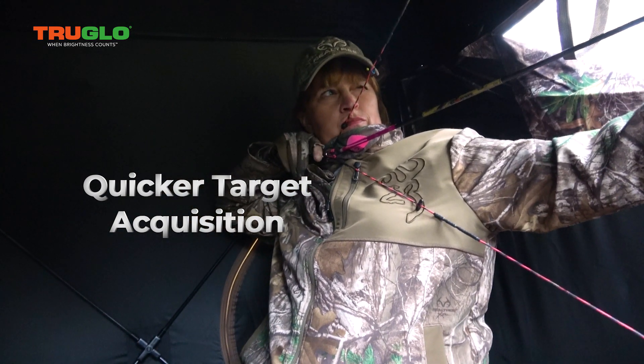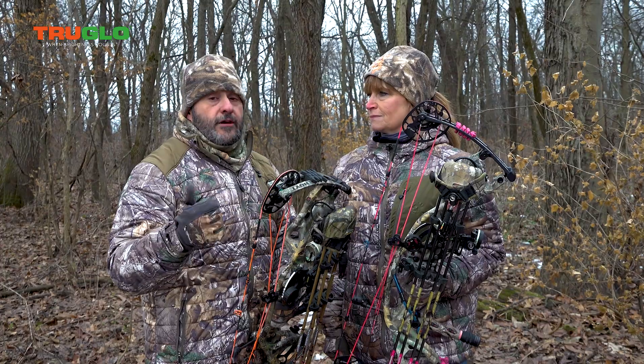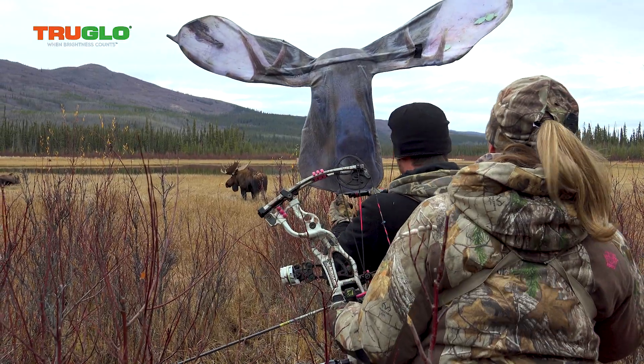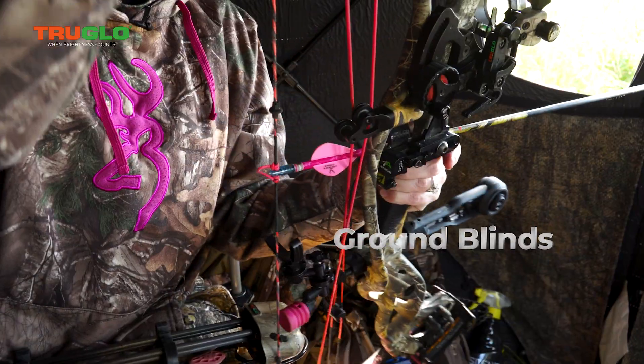That's huge especially in those prime times — from spot-and-stalk to calling moose, tree stands, elk, ground blinds. It's never been an issue.